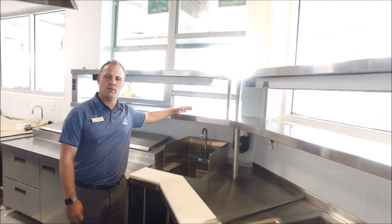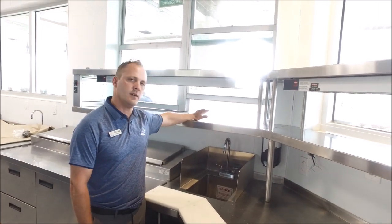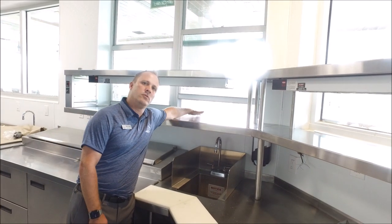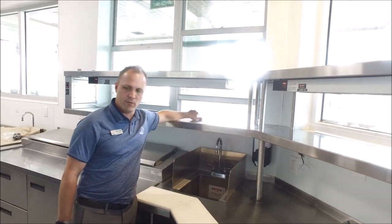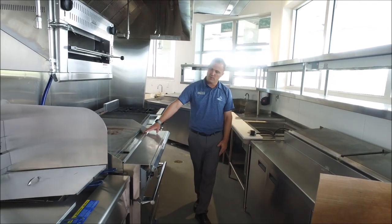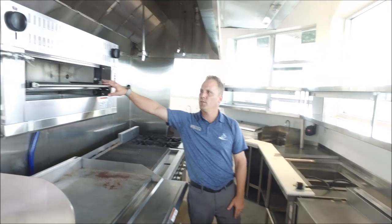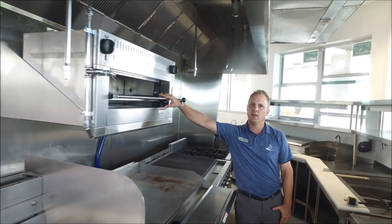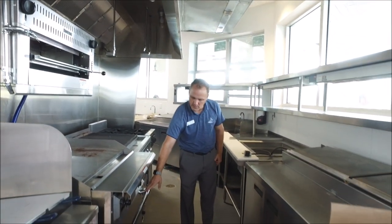When all the food items are ready to serve you, we'll take it and put it in the window. There'll be an expediter on the other side to pass it through and give you access to take it to the table. As far as our equipment, we have Pitco fryers — two fryers. We have a Vulcan flat top. This is called a salamander, which is used to melt any cheese product. We also have a small Vulcan convection oven.